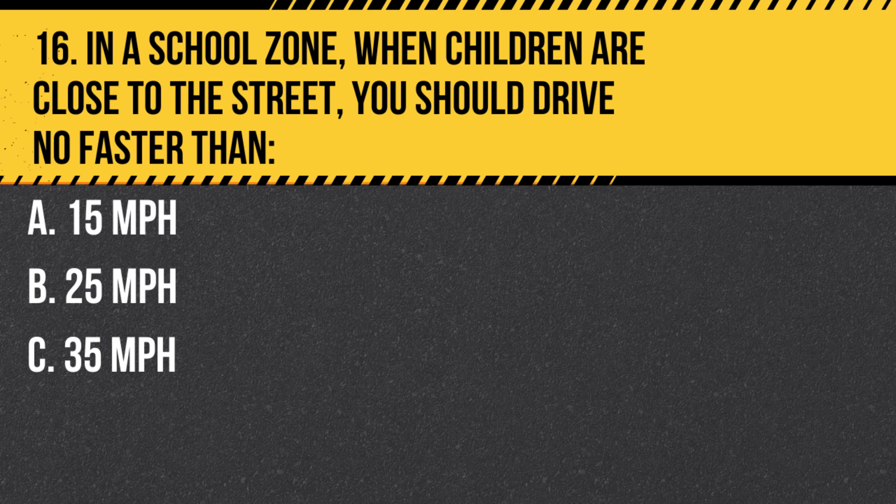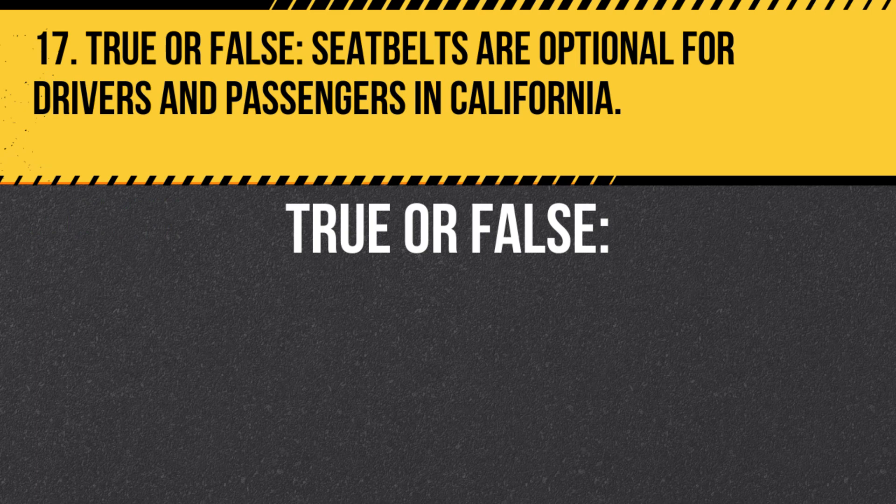Question 16. In a school zone, when children are close to the street, you should drive no faster than: A. 15 mph. B. 25 mph. C. 35 mph. Answer A. 15 mph. This reduced speed helps ensure the safety of children near the roadway.